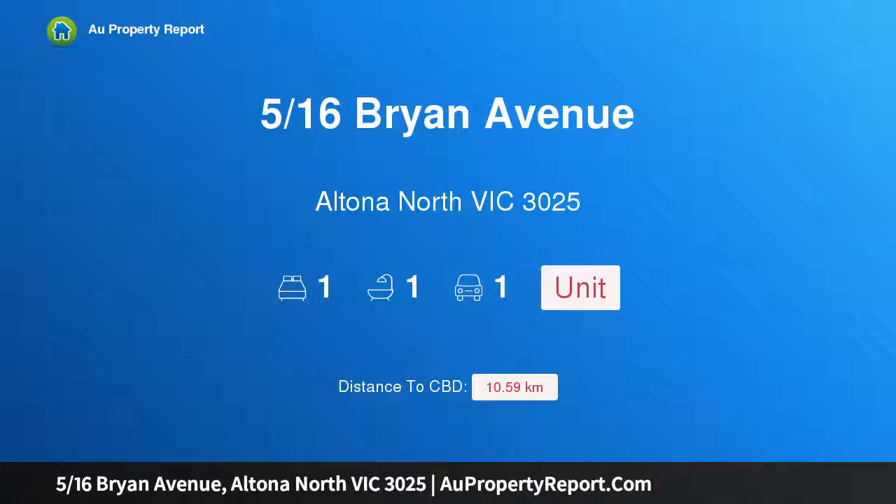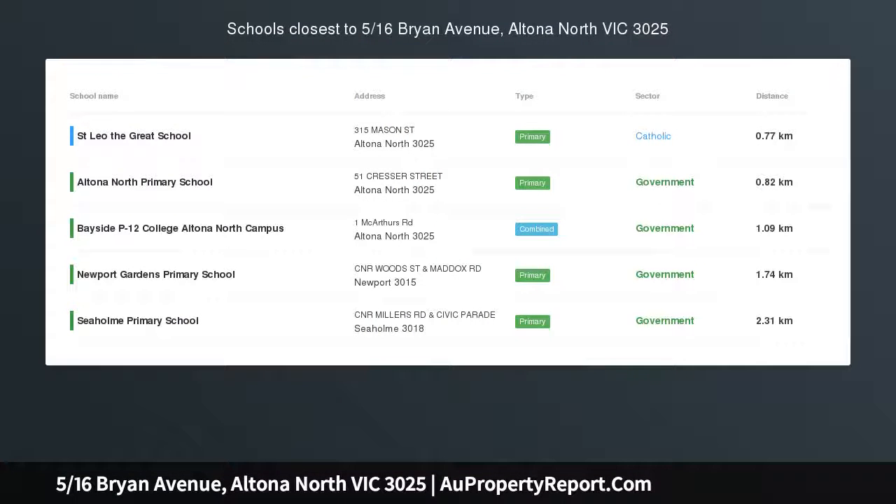Hi, I am glad to introduce property 516 Bryan Avenue, Altona North Victoria 3025. The perfect start or smart investment.